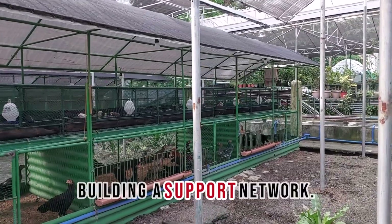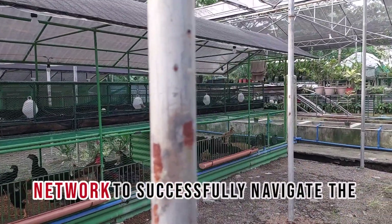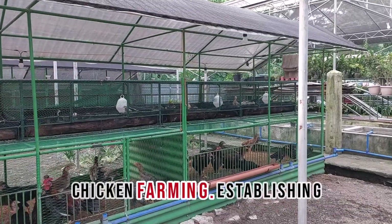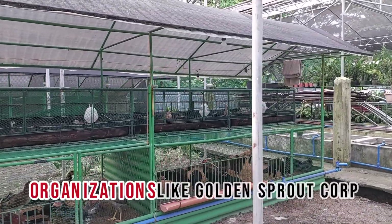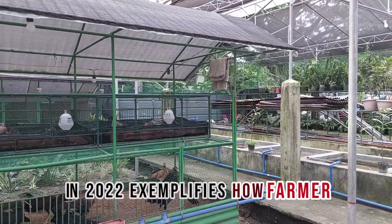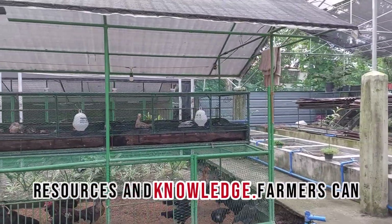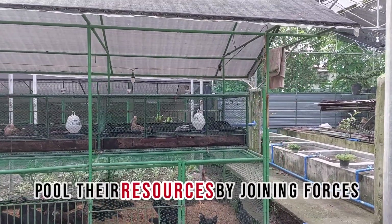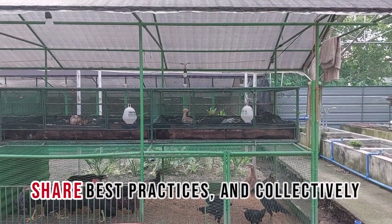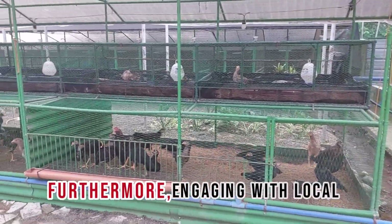Building a Support Network: Farmers must build a robust support network to successfully navigate the complexities of commercial native chicken farming. Establishing organizations like Golden Sprout Corp in 2022 exemplifies how farmer collaboration can lead to shared resources and knowledge. Farmers can pool their resources by joining forces to access better breeding stocks, share best practices, and collectively negotiate for lower feed prices.